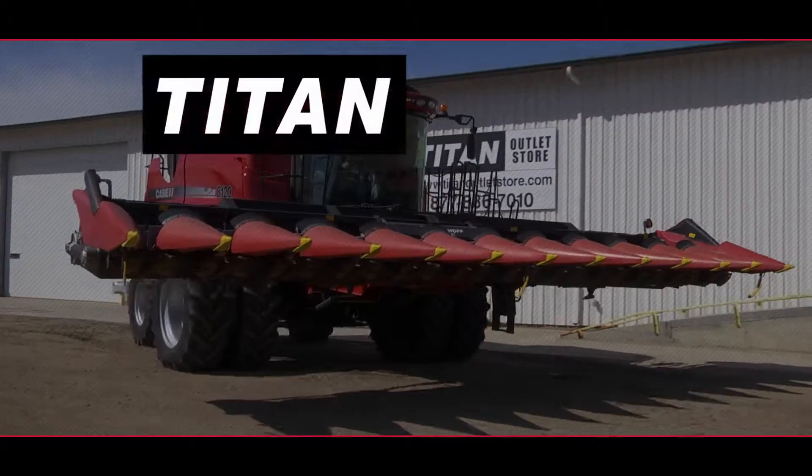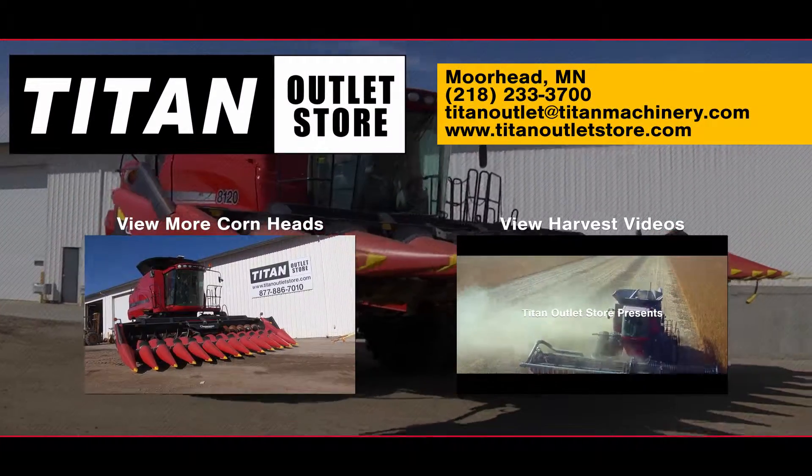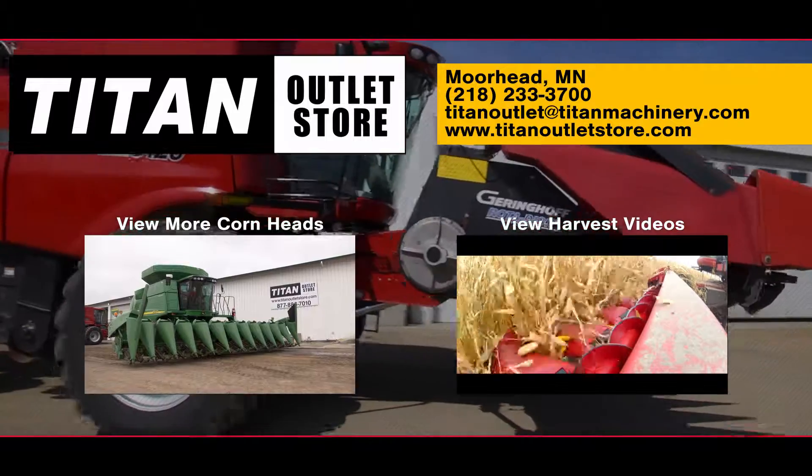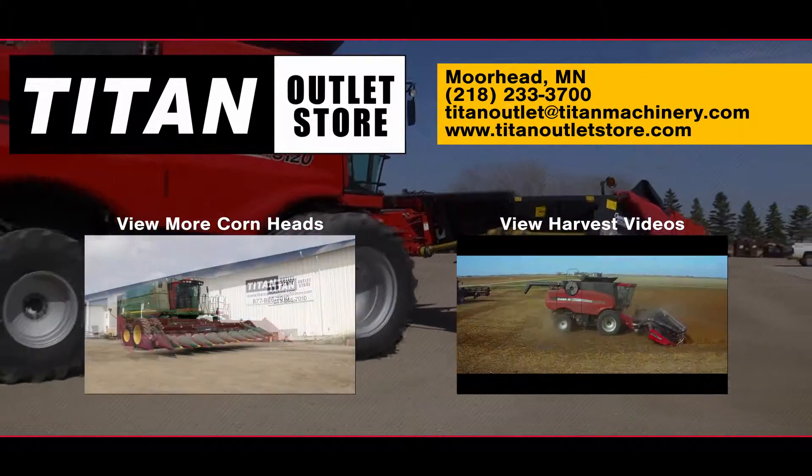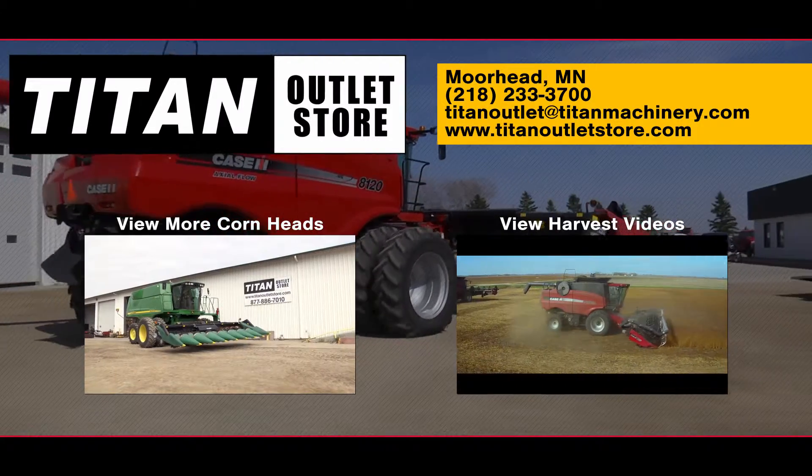If you'd like more information on this Gehringhoff RD-1230, get in touch with our sales team here at the Titan Outlet Store. If you would like to view more videos, use the links you see here to continue browsing our YouTube channel.